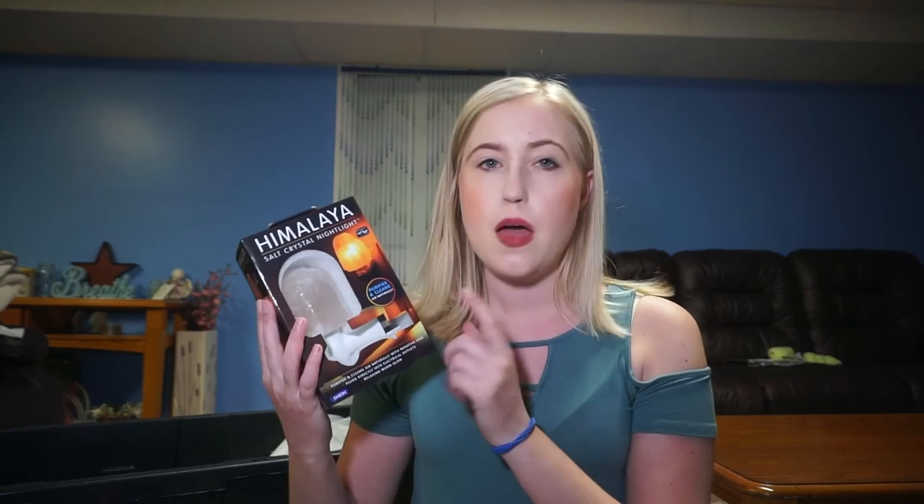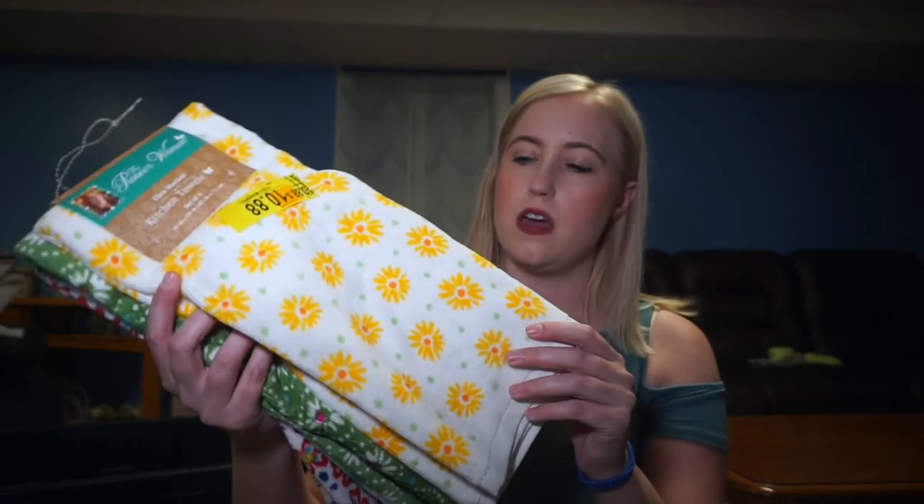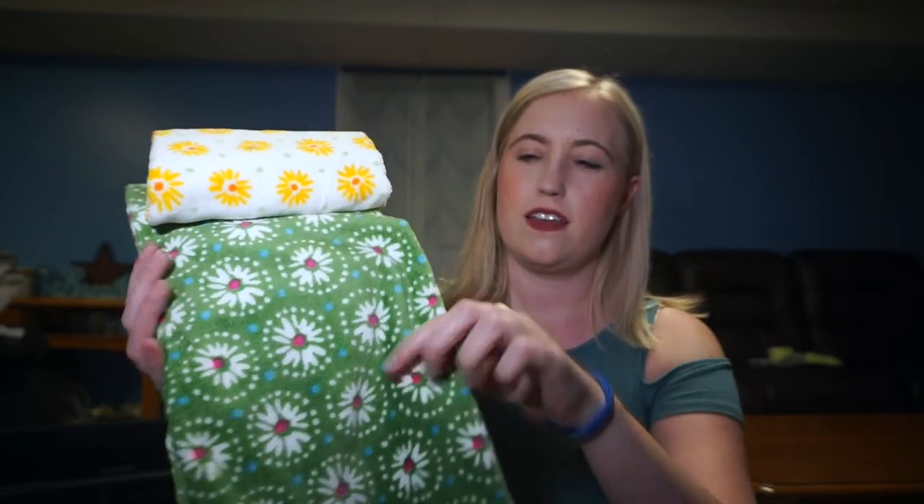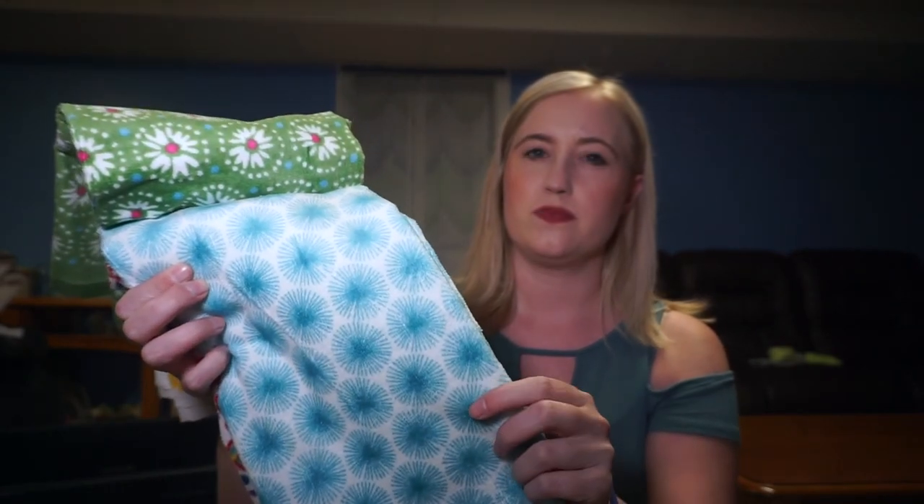I also bought a few things from Walmart. I may have gotten this Himalayan salt crystal night light for Christmas, but it's in my box. I love everything from the Pioneer Woman collection and it was all on sale — these pieces have that retro vibe. They were marked $10.88 but were fifty percent off, so I got four of them for five dollars. They are extremely thick and will last a long time. I also bought a bunch of dish towels for twenty-five cents each. That's everything I've bought over the past two or three months — you really can fully furnish a home with cheap, cute items.